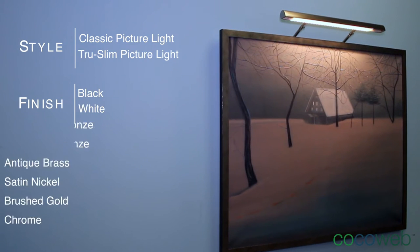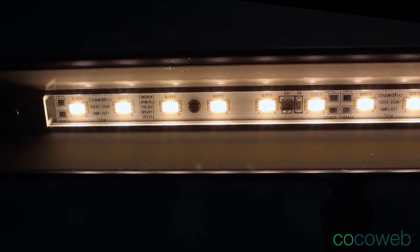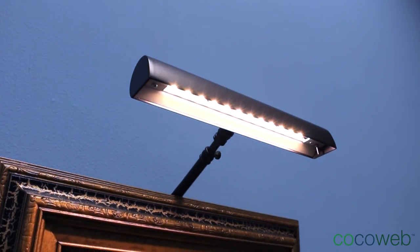Coco Web offers a variety of picture lights in customizable styles, finishes, and sizes. The pre-installed LED lights consume 80% less energy than traditional picture lights.